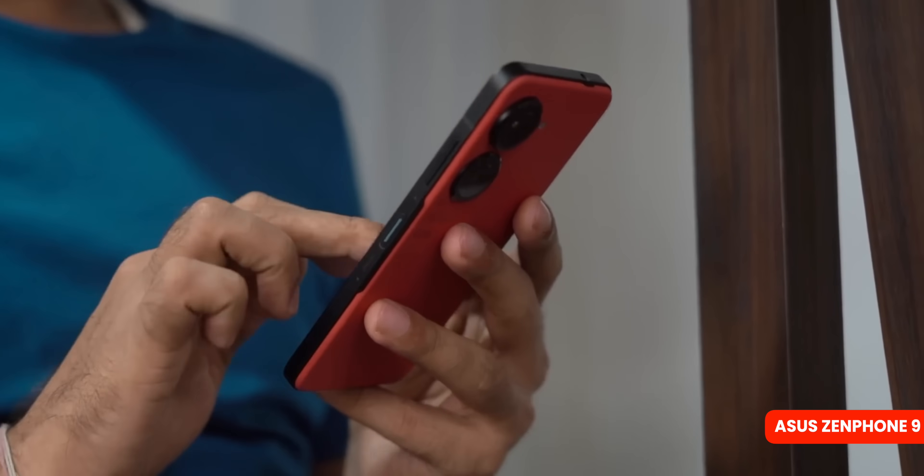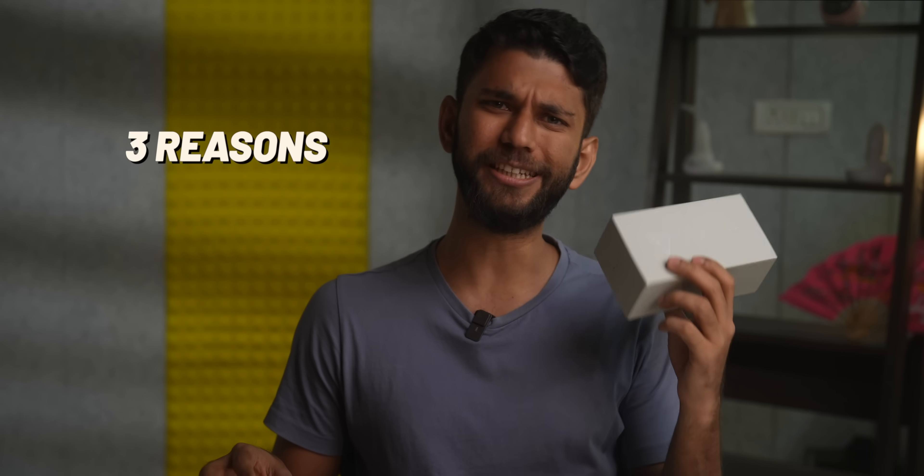Last year we covered the Zenfone 9 and you guys loved that video. I loved that phone and I'm very excited for this one. So let's see if the Zenfone 10 is an actual 10 on 10 or not. I'll tell you the three reasons why you'll love the Zenfone 10 and one mad thing about it in the end.